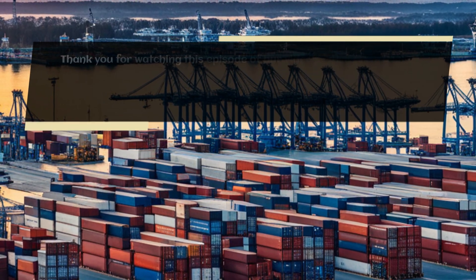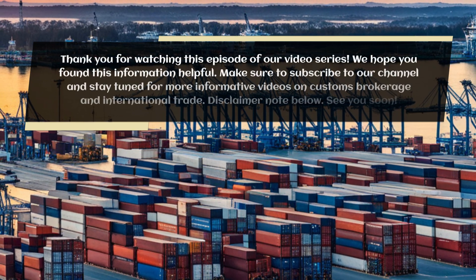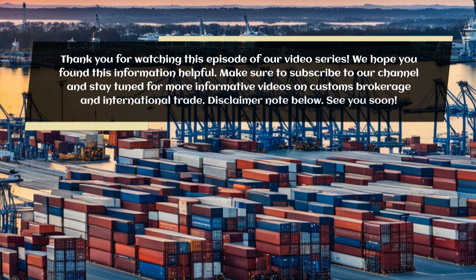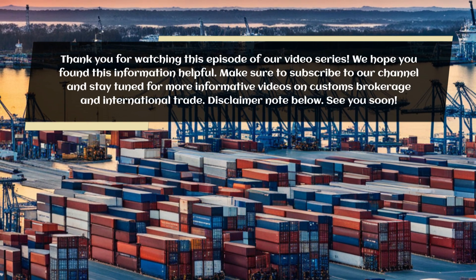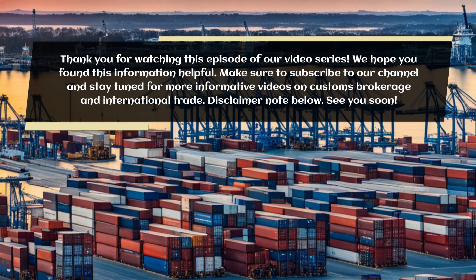Thank you for watching this episode of our video series. We hope you found this information helpful. Make sure to subscribe to our channel and stay tuned for more informative videos on customs brokerage and international trade. Disclaimer note below. See you soon.